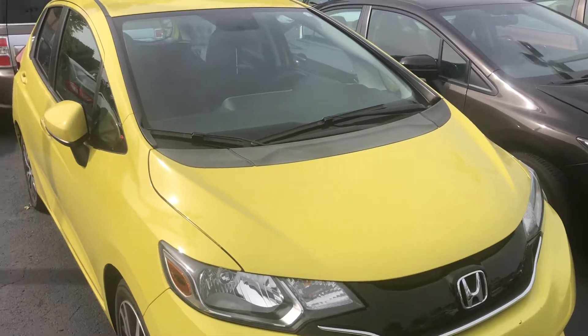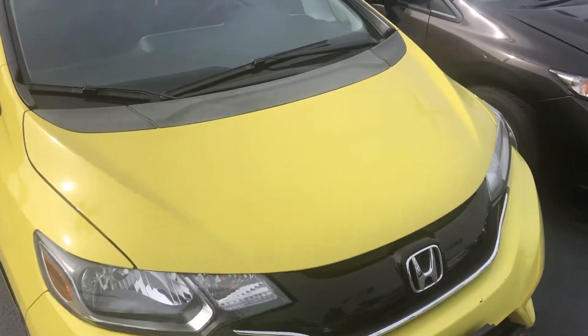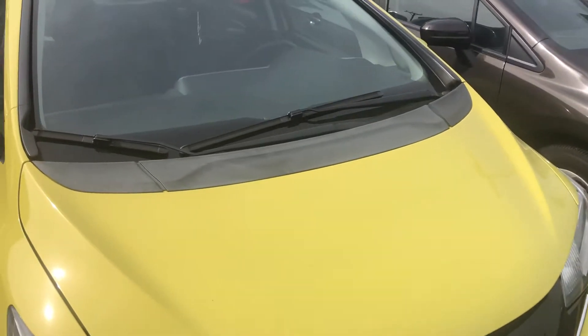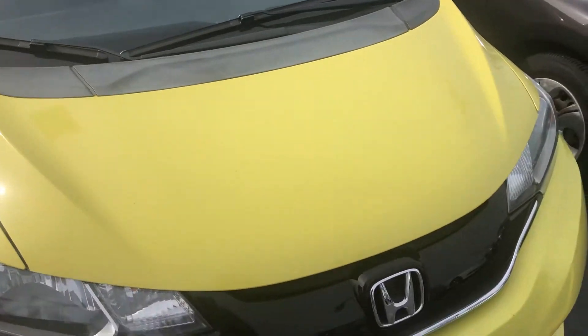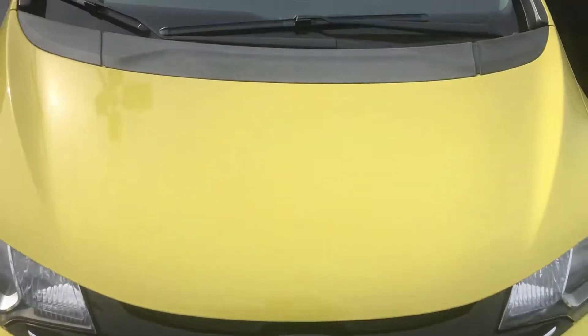Good day everyone, your Sock Monkey here. Today I've got a video for you of a Honda Fit. I haven't filmed a third generation Honda Fit — or in import markets they call it the Honda Jazz.